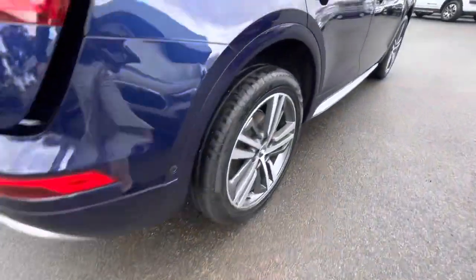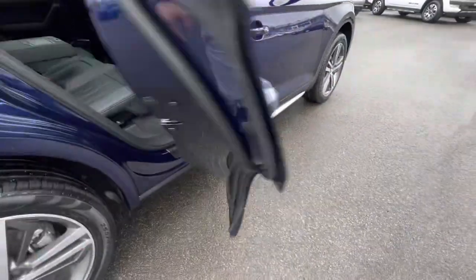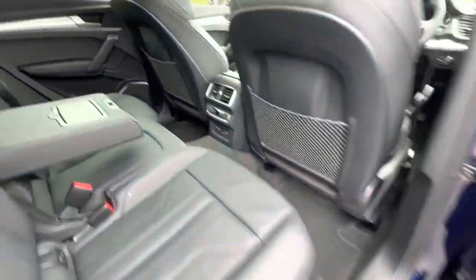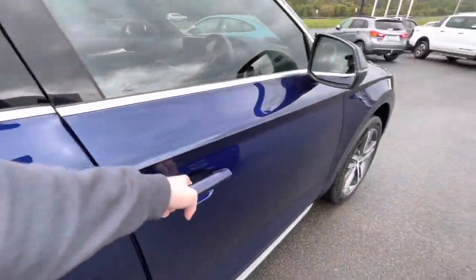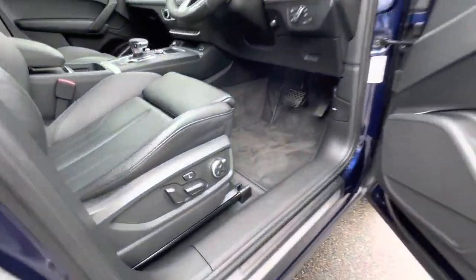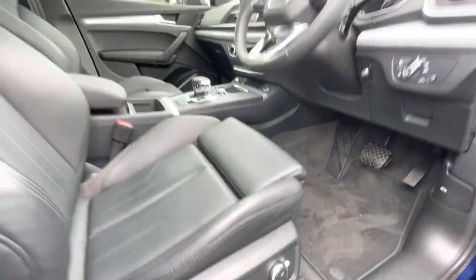This car has been fully certified and checked through our BMW workshop. Coming through inside, it's just ready for its new owner, and you've got the massaging seats on the driver side as well.